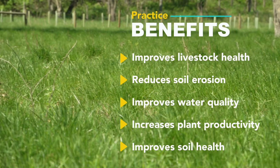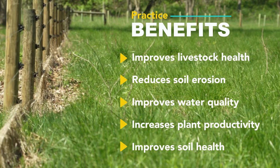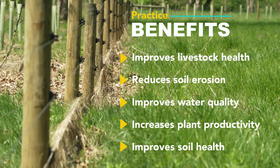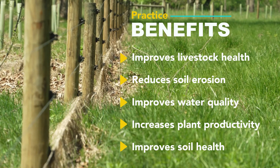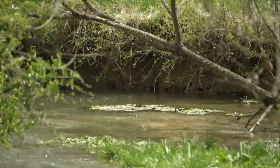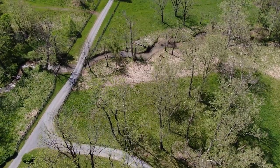Access control can benefit natural resources by reducing soil erosion, improving water quality, and improving plant productivity. The main aspect used on this farm is to control the movement of the livestock, especially around Long Marsh Run, which is a perennial stream that flows through the property.